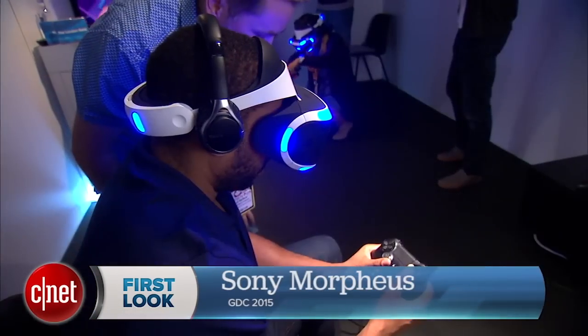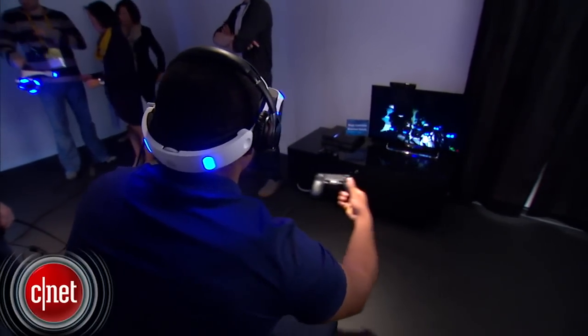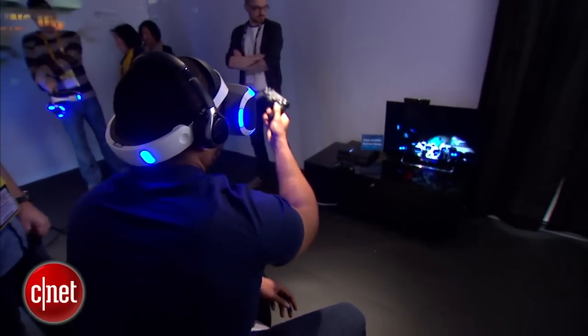Hey everyone, Eric Franklin here at GDC in San Francisco. Today I'm taking a first look at the Sony Morpheus — well, actually not a first look, it's my second time seeing this. I saw it last year at GDC, but Sony has made some improvements since then. Is it something you should be excited about? I'm going to answer that right now.